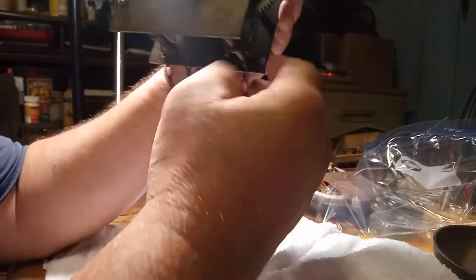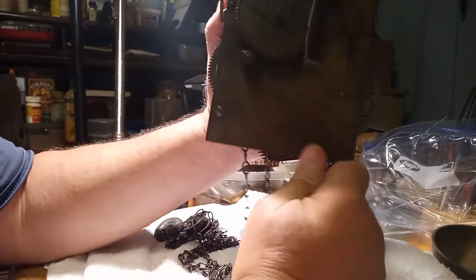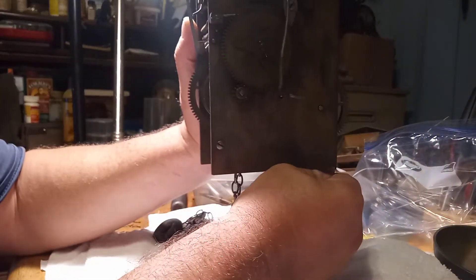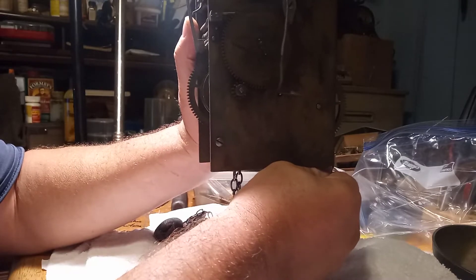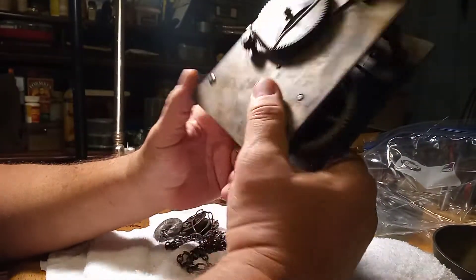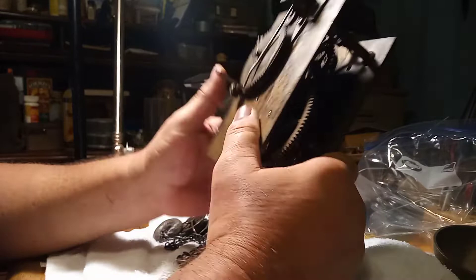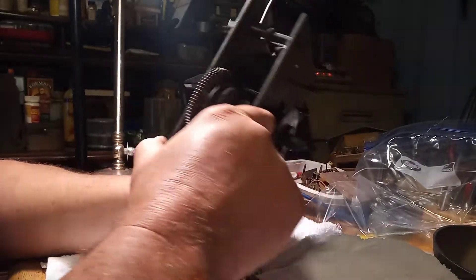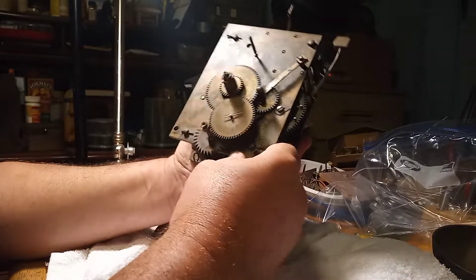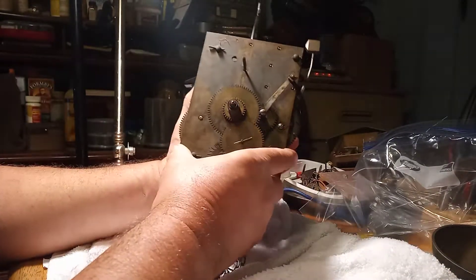It's ticking! It needs the suspension spring, and there are a couple of bushings that could need replacing, but this thing is magnificent — just look at that.